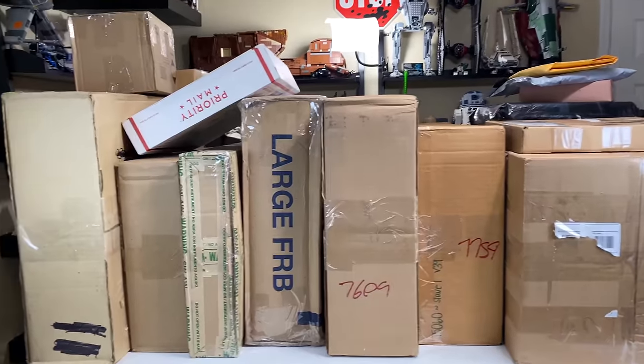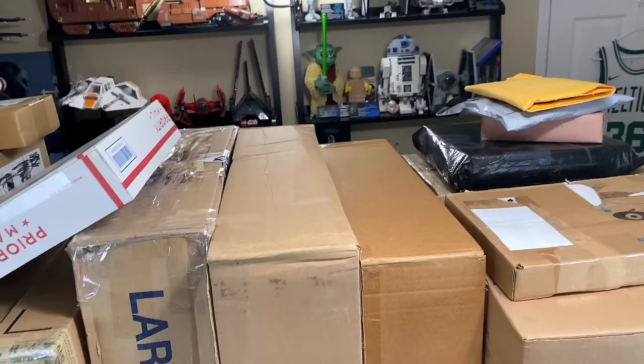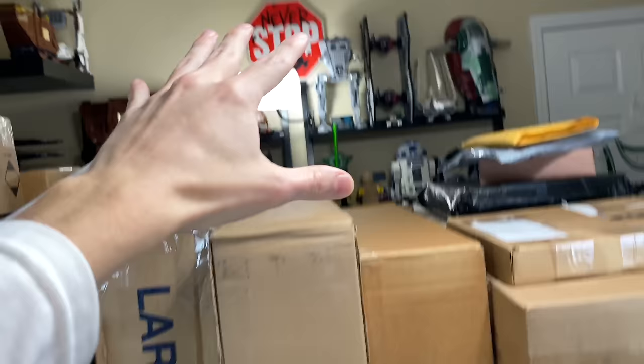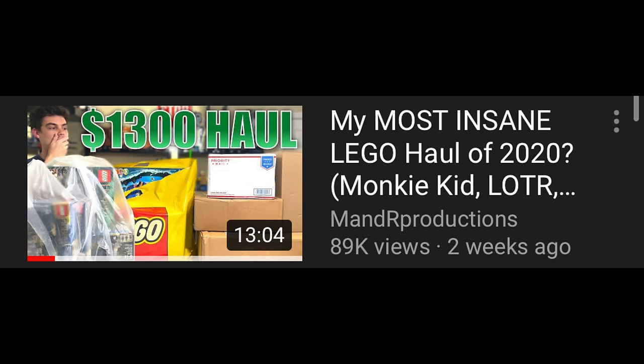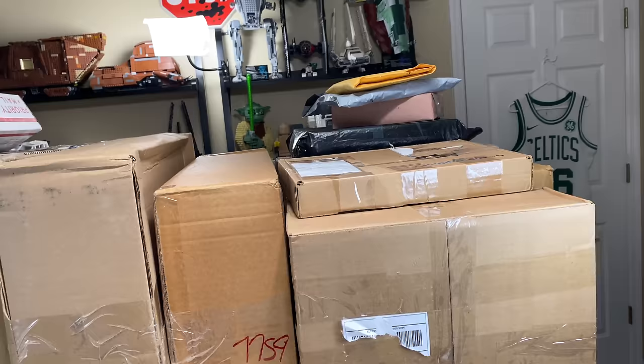Hey everybody, Ryan here from MNR Productions, and welcome to what I have been calling Mega Haul. I think that's a pretty appropriate name for this, which is my biggest Lego haul ever. It's ironic because literally a month or two ago I did my biggest Lego haul ever, but it has been surpassed by a wide margin here.